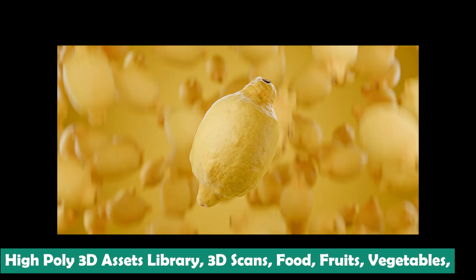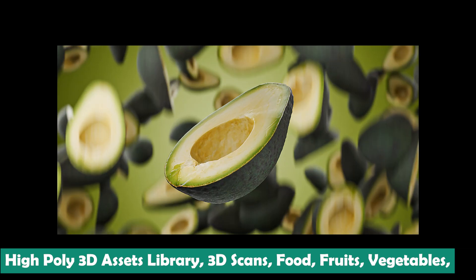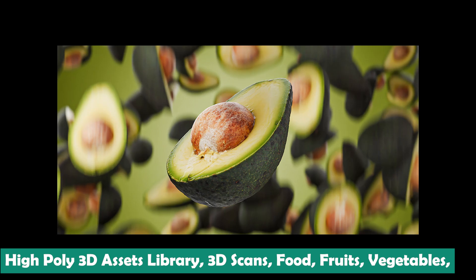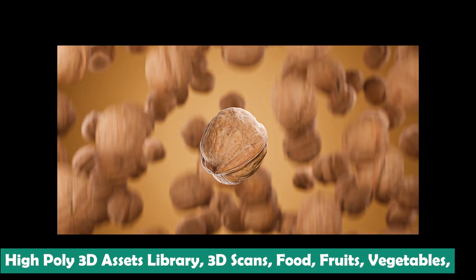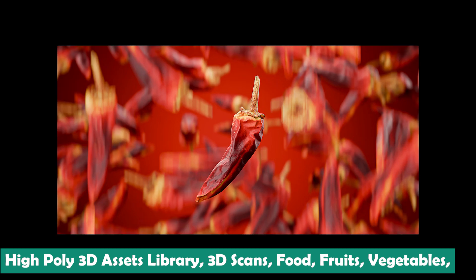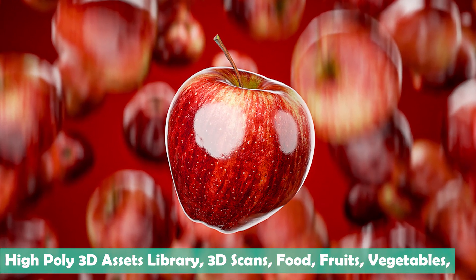If you're aiming to make your scenes truly pop with lifelike elements that fit perfectly in the real world, Duality is the right tool for you. It has a ton of items — breads, avocados, and any type of fruit or food you might think of.